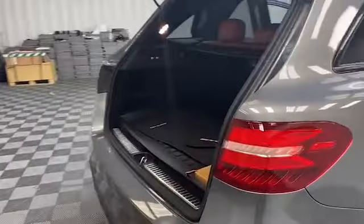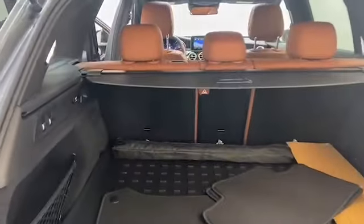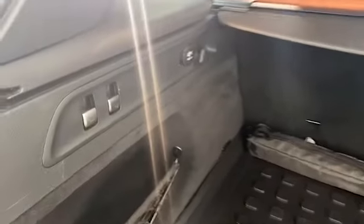On the exterior of this Mercedes we have rain sensing windshield wipers and heated windshield washers, active LED headlamps with adaptive high beam assist, and a full power lift gate.